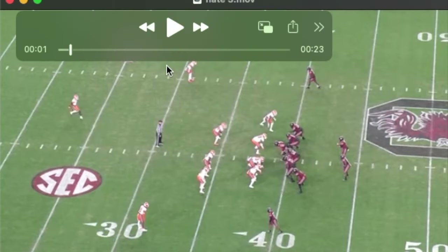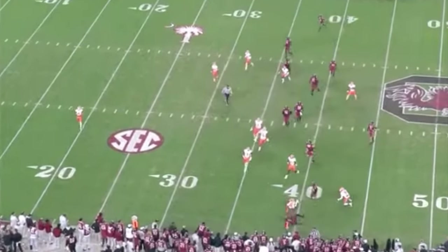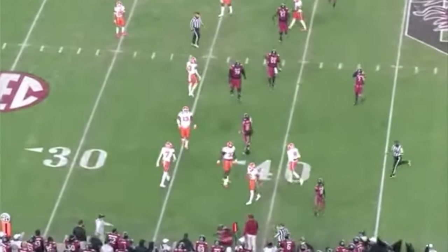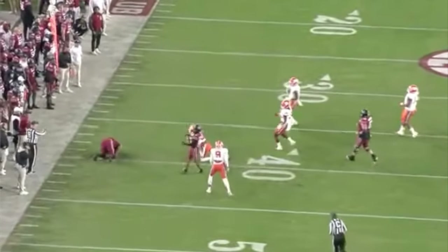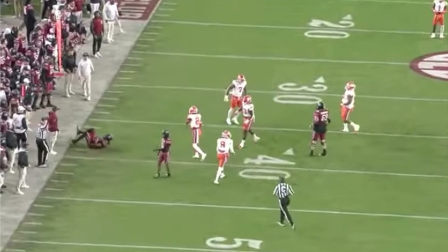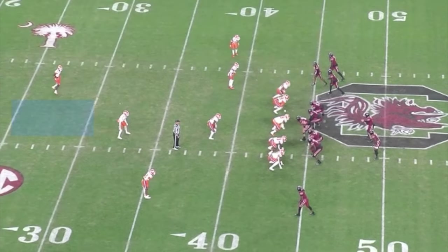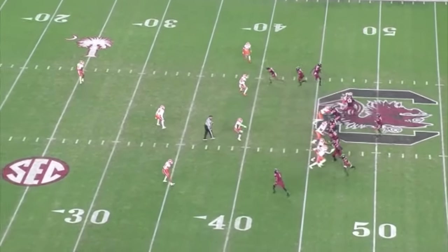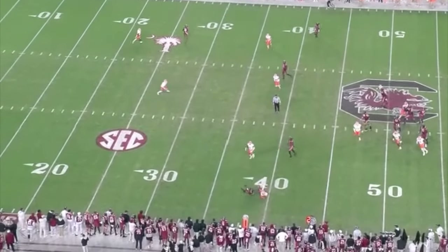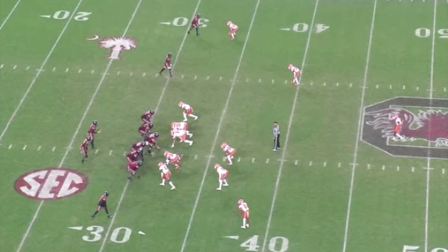They're going to run a wing on a screen — Nate's going to fire downfield and blow them up. Xavier Laget is in the backfield; they are going to leak Xavier out and Nate has to make this tackle. Watch him fire downhill and put a hit on this big wide receiver.